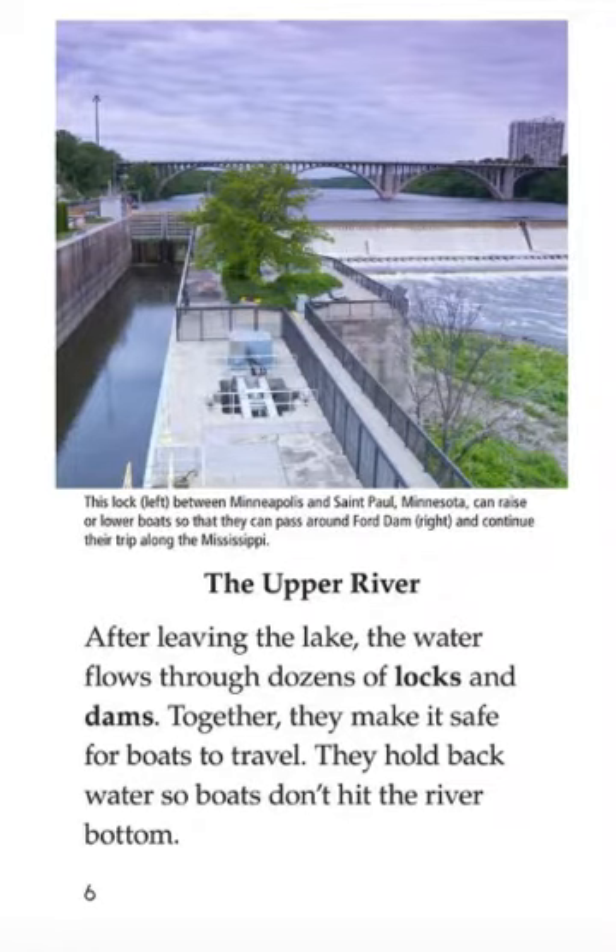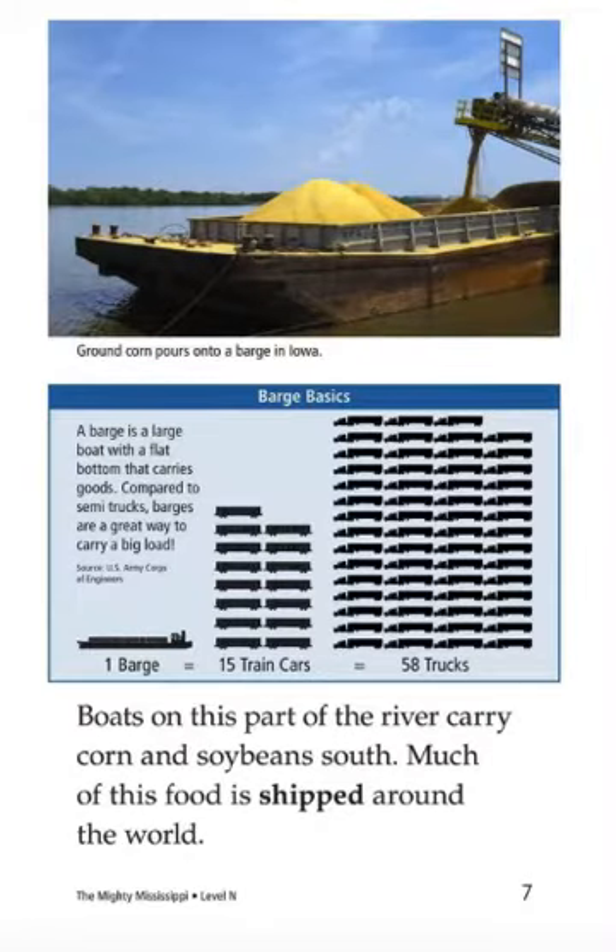The upper river. After leaving the lake, the water flows through dozens of locks and dams. Together, they make it safe for boats to travel. They hold back water so boats don't hit the river bottom. Boats on this part of the river carry corn and soybeans. Much of this food is shipped around the world.